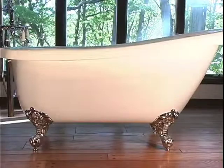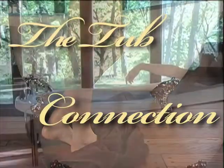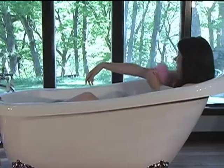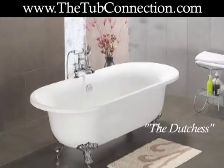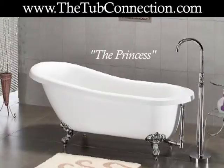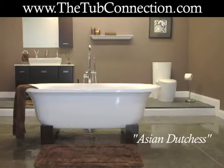Adding a clawfoot tub to your bathroom can create an elegant atmosphere that anyone would appreciate. In fact, clawfoot tubs are growing in popularity as homeowners understand the value they can add to your home and the way they beautify the room. Best of all, clawfoot tubs are ideal for soaking and relaxing away stress so that you feel invigorated and ready to go.